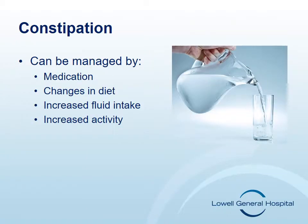Constipation is when your stool becomes very hard and dry and the usual pattern of your bowel movements has decreased. Constipation is a common problem for patients with cancer occurring in 50-95% of patients. The most common causes are inadequate fluid intake and the use of pain medication. It's important to tell your nurse if you feel you are constipated or you have not moved your bowels in three days. Constipation can be managed by medication but also by changes in your diet and fluid intake and increased activity.